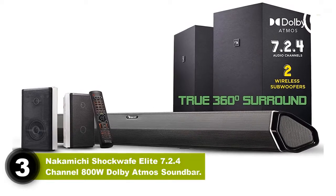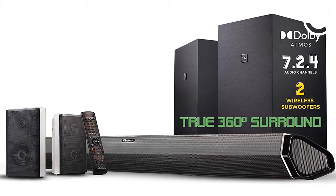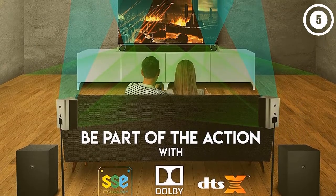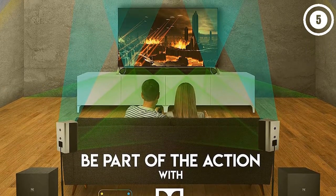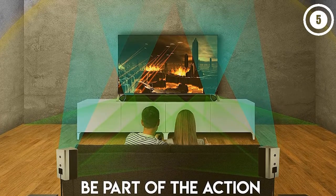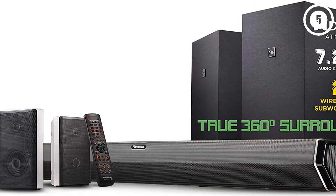Number three: the Nakamichi Shockwave Elite 7.2.4 channel 800-watt Dolby Atmos soundbar. Nakamichi produces several versions of the Shockwave, but the Elite 7.2.4 is the perfect balance of channel count, features, and price. This hybrid soundbar and speaker package consists of five main pieces: the main soundbar, dual 8-inch subwoofers, and a pair of rear speakers.